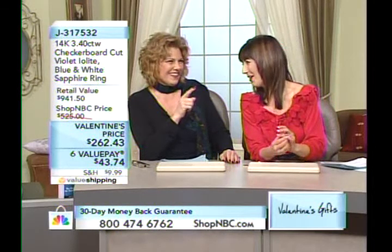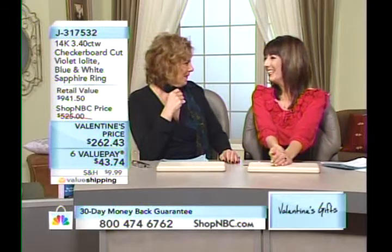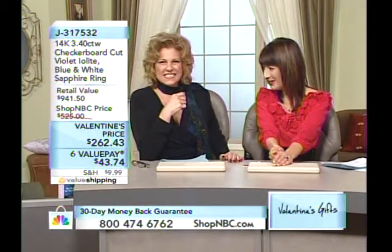I see my friend over there. Hi Larry, and Anna's here. The place is filled with great people. Thanks Carmella. Happy Valentine's Day.